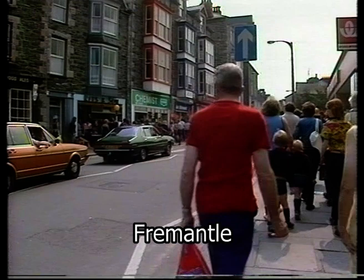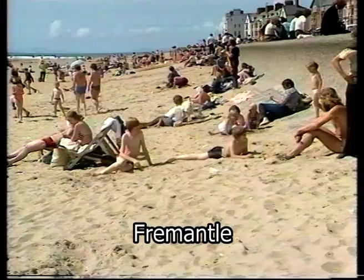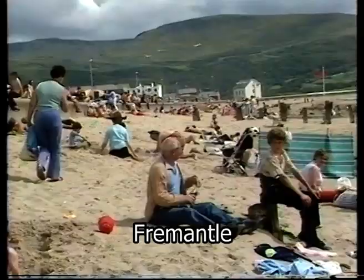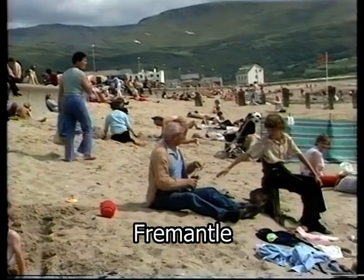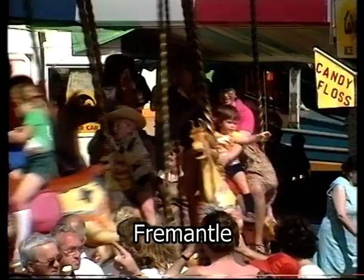Not much has changed. Barmouth has little apart from its position to offer its visitors today. But for most of them, that's enough. Their families mainly, happy with the sand and the scenery, some walking, some touring, and the basics of Barmouth itself.